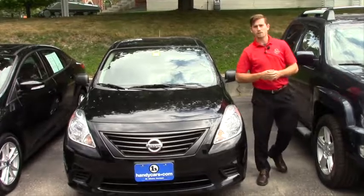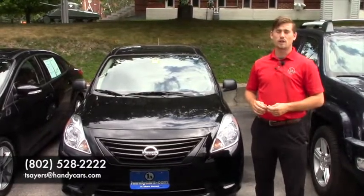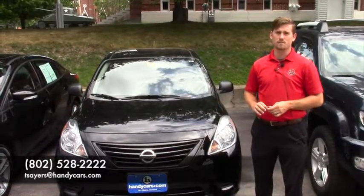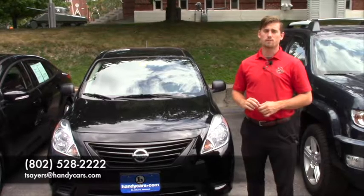So Chad, if this is a vehicle you really want to take a look at, come in or call me at 802-528-2222 to schedule a test drive, or shoot me an email if that's easier at tsayers@anycars.com. I just want to let you know that any vehicle you purchase through us includes one year of no-cost free maintenance.